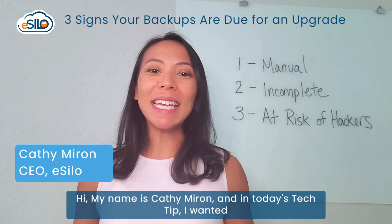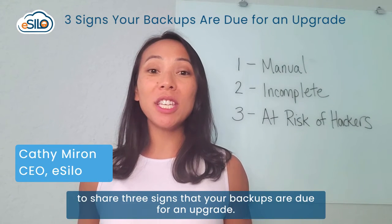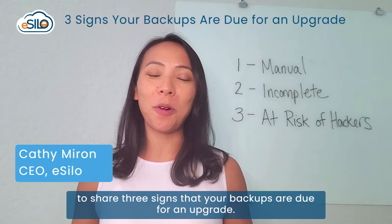Hi, my name is Kathy Myron, and in today's Tech Tip, I wanted to share three signs that your backups are due for an upgrade.